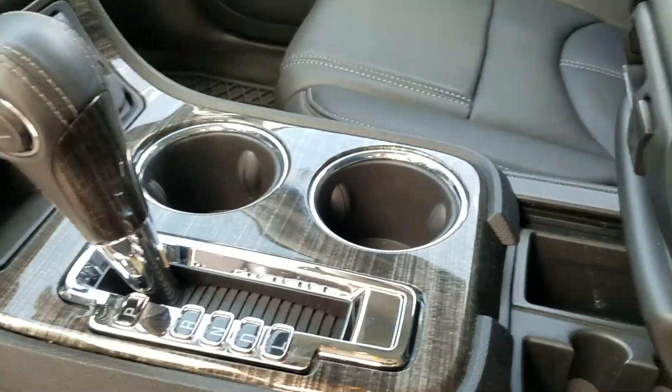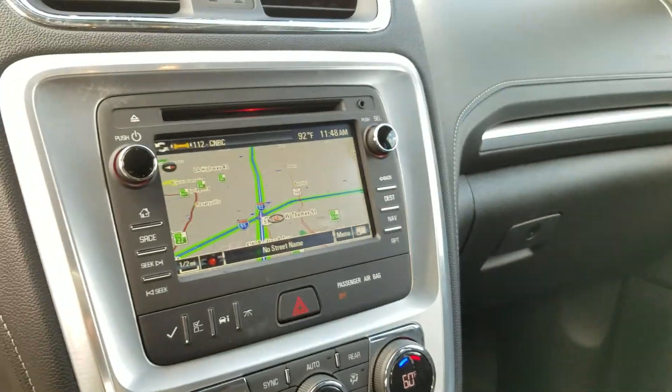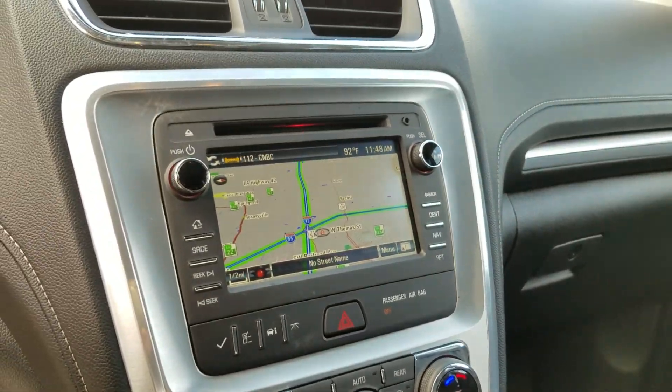Hey Kimberly, this is the black one I was telling you about, the new Style 17. It is all-wheel drive and it does have the trailer equipment.